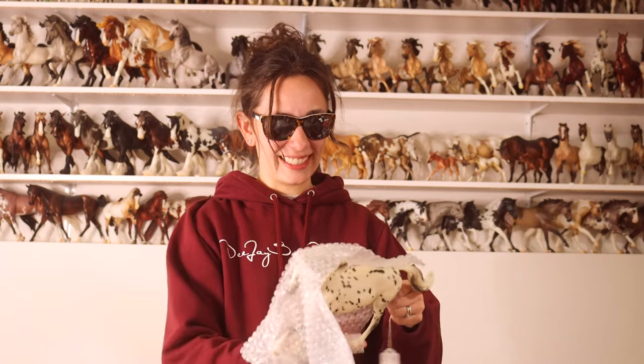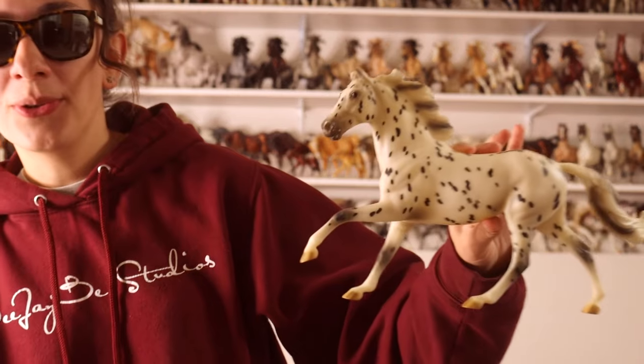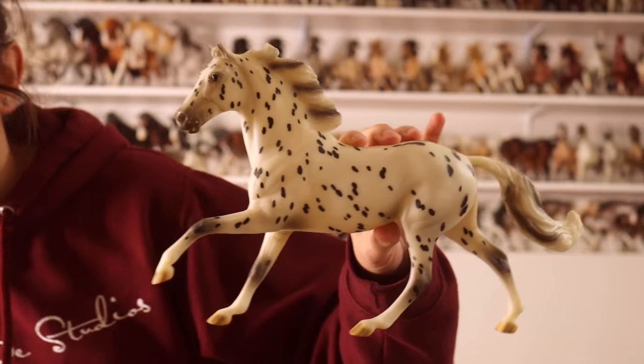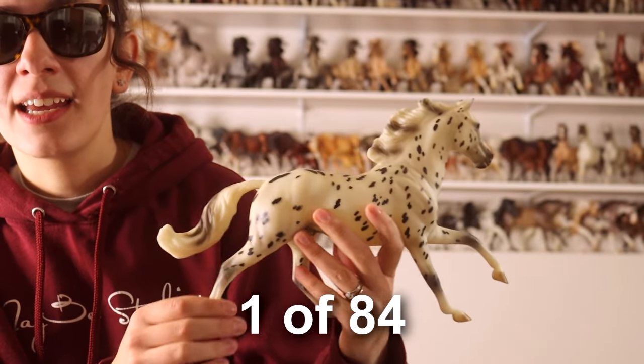My worst fear is getting one of these and it being the wrong horse. He came with Nan cards — she named him Fidget. I'm gonna keep that. Oh my gosh. This is a very rare Stonely Surprise. He was from Briarfest in 2012. He was the surprise horse.